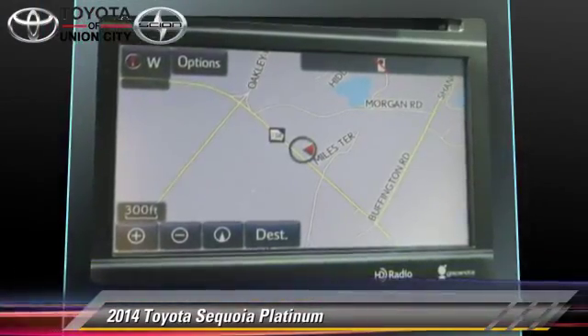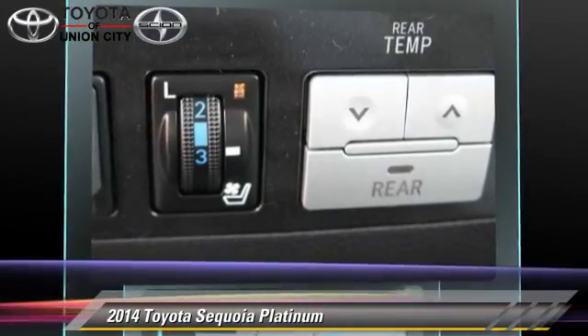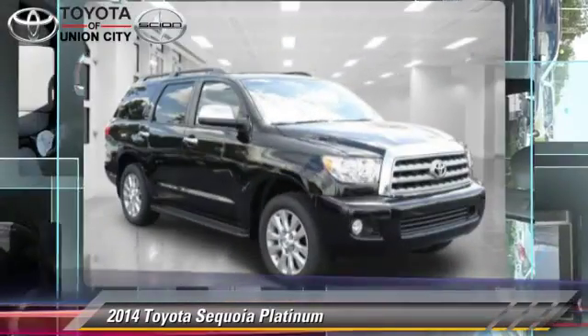Comfort and convenience features include satellite radio, navigation system, and quad seating. Give us a call to schedule your test drive today.